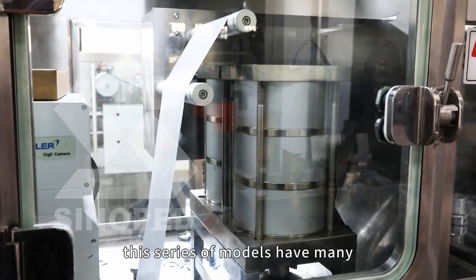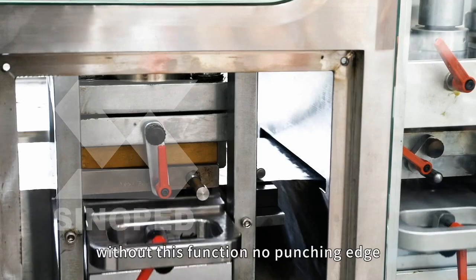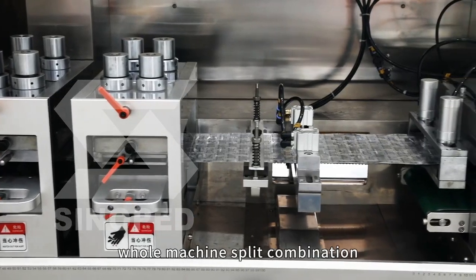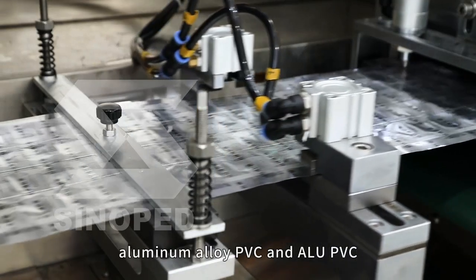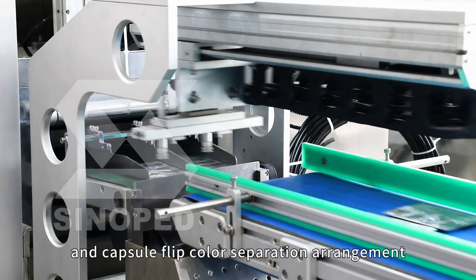This series of models has many functions such as waste material detection, photoelectric auto-sensitive plate without dysfunction and no punching edge, adjustable stroke, whole machine split combination, modularization of workstation structure, aluminum alloy PVC and Alu PVC, and capsule flip color separation arrangement.